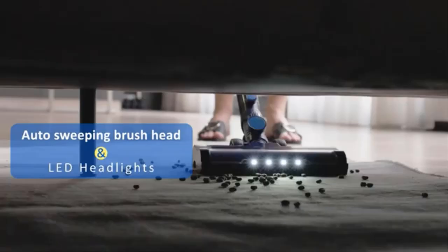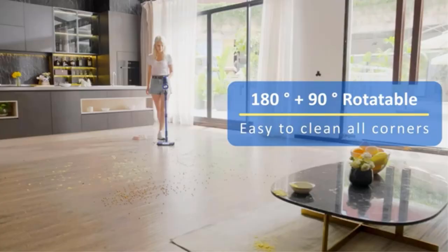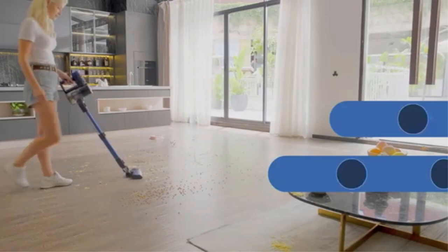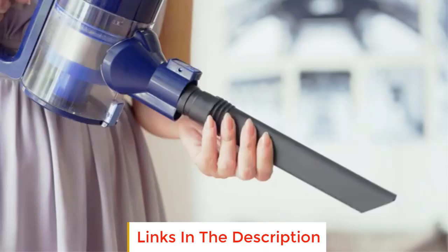It offers up to 45 minutes of working time — one full charge equals whole-house cleaning. The Pretty Care vacuum for pet hair captures dust and particles down to 0.1 microns, making it easy to clean dirt and dust particles for different cleaning needs.